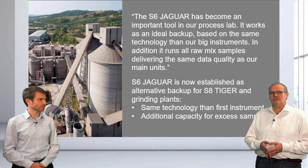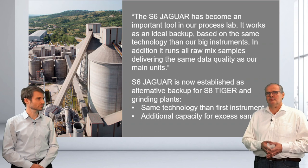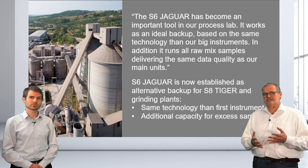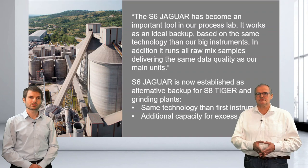One customer testimonial using the S6 Jaguar described it as his important tool for the process lab — a nice backup for big instruments, bringing the same technology operators know from larger instruments. It runs all ROM examples, takes excess samples during the day, and is a pretty good alternative backup for the S8 Tiger, especially for the grinding plant.